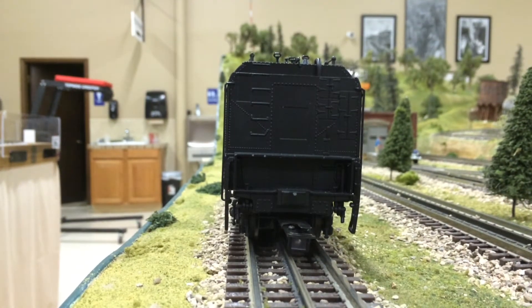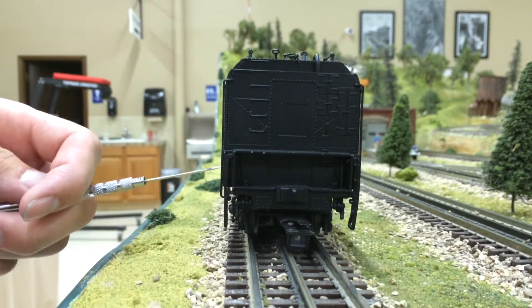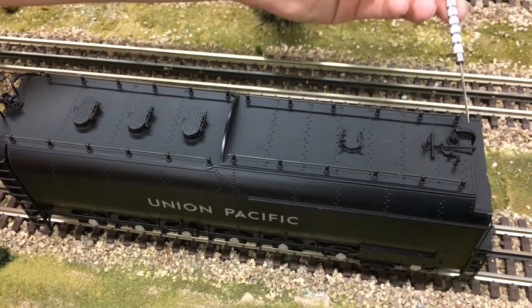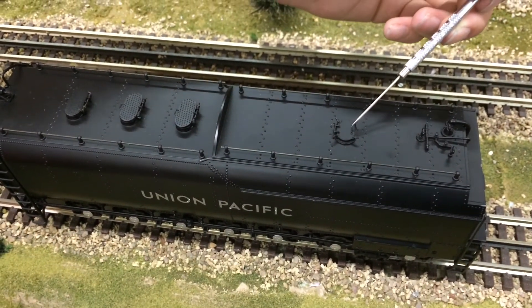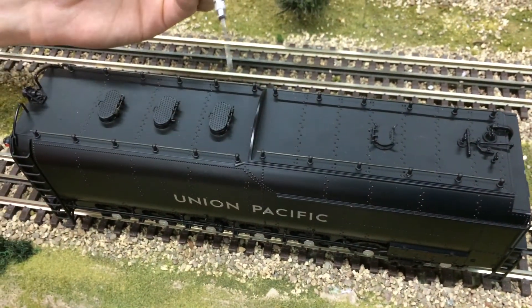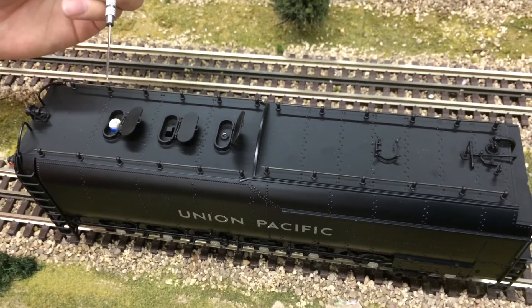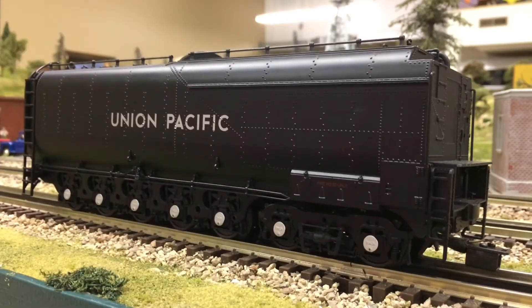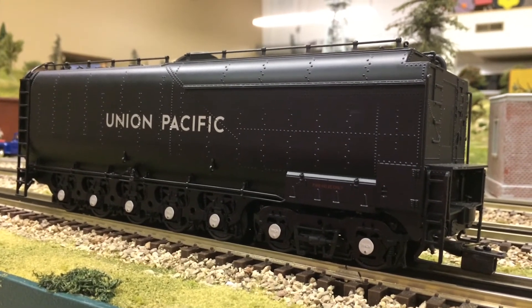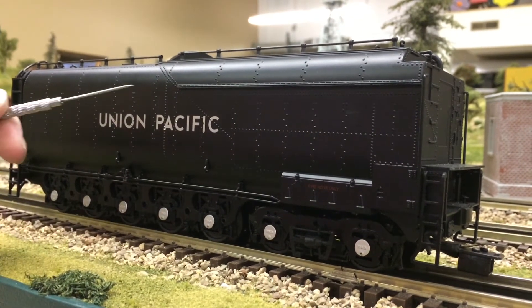Moving on to the tender, starting with the front end: all the detail here is cast-in. The ladder on either side is separately applied with separately applied handrails. Down here we have the receiving end of the wireless tether. Moving towards the top of the tender, we have separately applied piping and separately applied handrails on the front end, cast-in rivet details, and a cast-in oil latch. Moving towards the back, we have opening hatches — one has a switch for rail or signal, the far rear one has your master volume control, plus more cast-in rivets and railing. On the FEF-3s they were known for their 14-wheeled centipede-style tenders. On this side shot, we see nice clear and crisp Union Pacific labeling as well as cast-in rivet details.